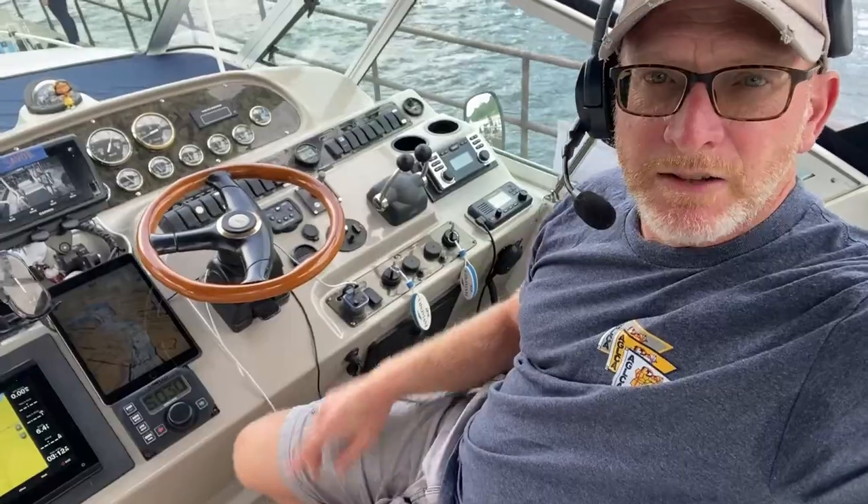Lock 19, Scotts Mills. As we go into this lock, I'm going to give you a little peek into how I operate the controls, the bow thruster, and the wheel as we get to a portside tie in this lock.